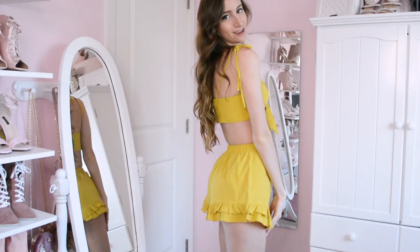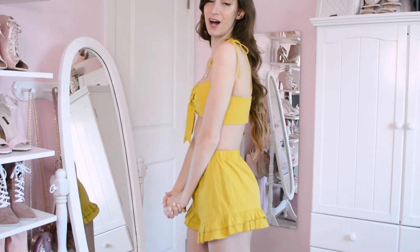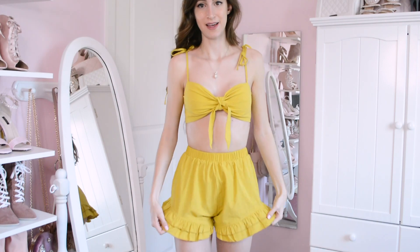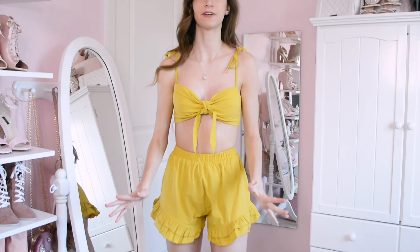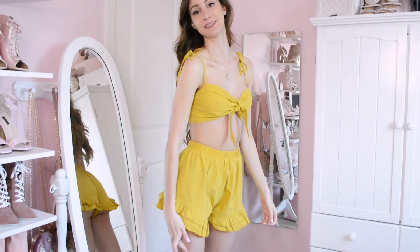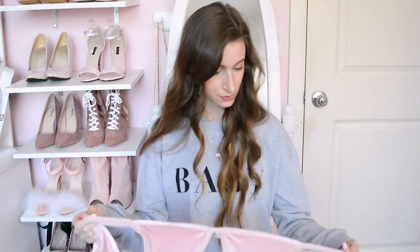Here's what it looks like on, and I am absolutely in love with this. The top is so cute — I love the cut and the little ties on the shoulders. The shorts are obviously super cute too. The color and everything is perfect, and I have nothing like this in my wardrobe. I'm totally going to wear this a ton this summer.